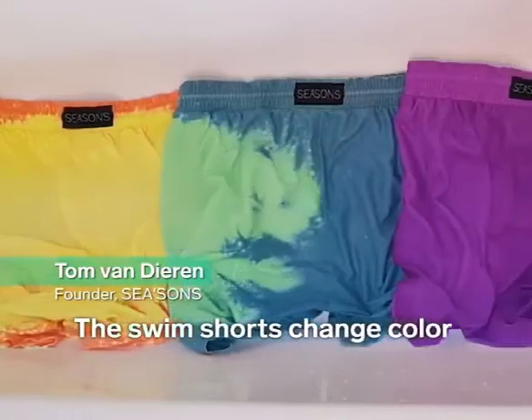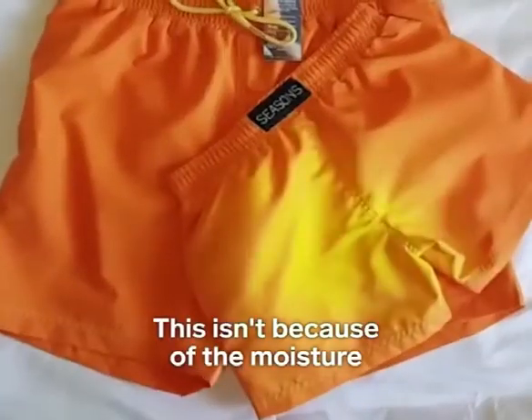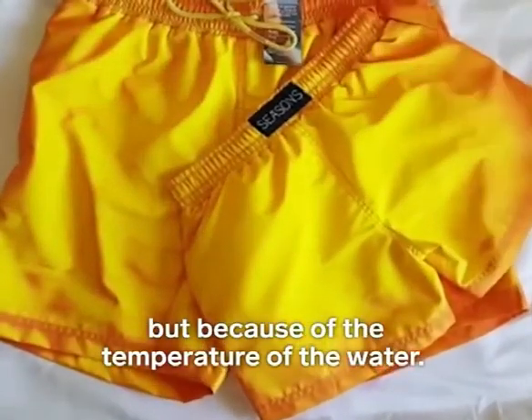The swim shorts change color when they interact with water. This isn't because of the moisture, but because of the temperature of the water.